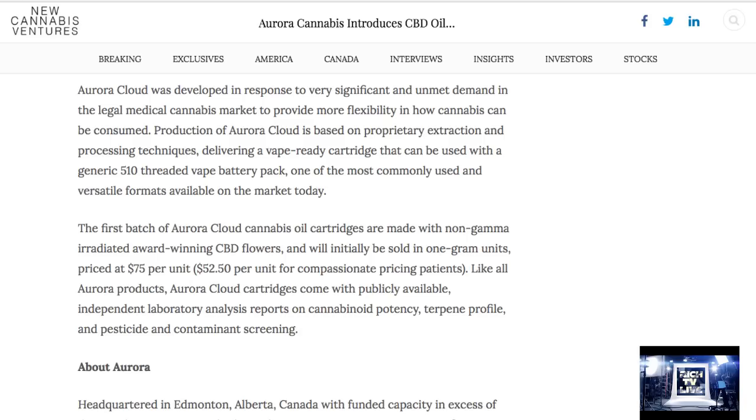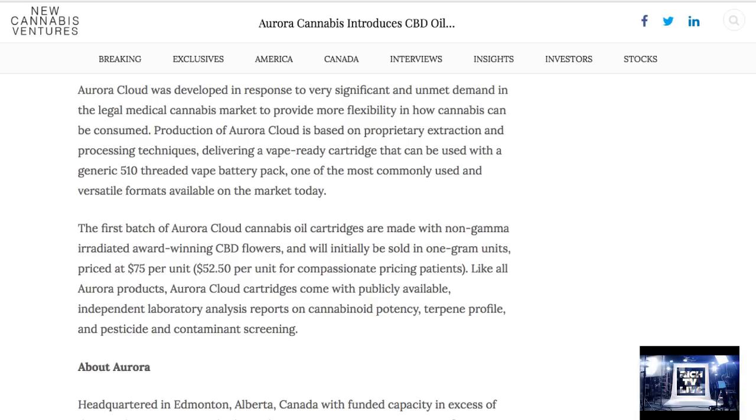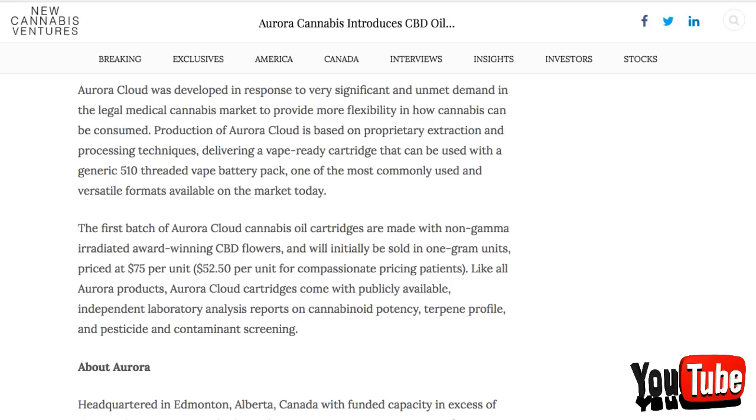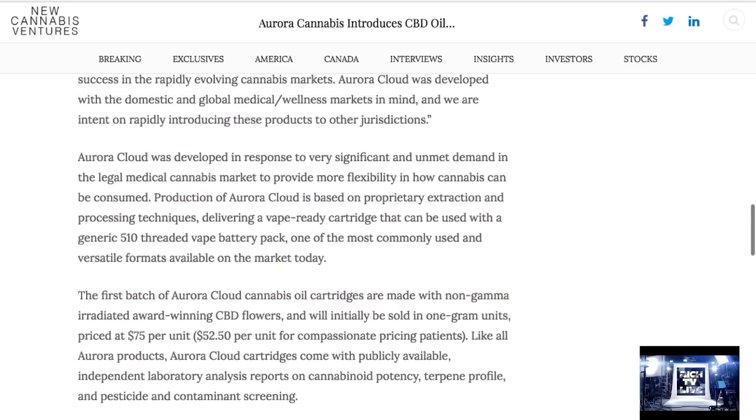The first batch of Aurora Cloud cannabis oil cartridges are made with non-gamma-irradiated award-winning CBD flowers, and will initially be sold in 1-gram units priced at $75 per unit, $50 per unit for compassionate pricing patients. Like all Aurora products, Aurora Cloud cartridges come with publicly available independent laboratory analysis reports on cannabinoid potency, terpene profile, and pesticide and contamination screening.